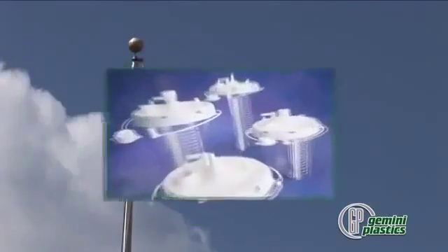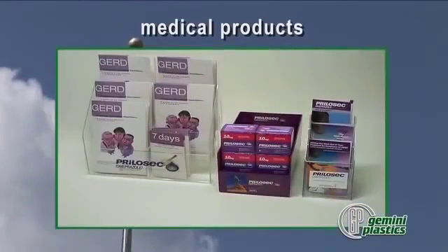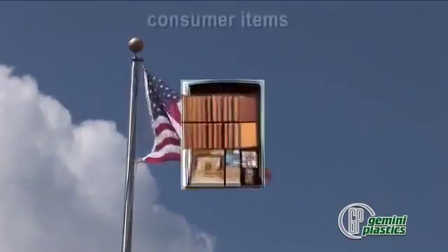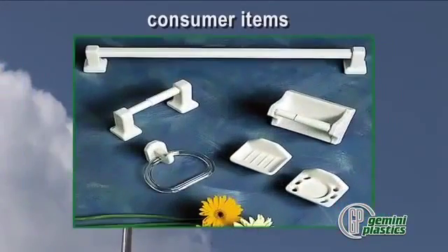Medical products consist of absorber canisters and components for respiratory products. Gemini also molds custom design trays and literature holders for pharmaceutical customers. Consumer items include plastic display frames, trading card cases, paint trays, and bathroom products such as towel bars and toilet tissue rollers.